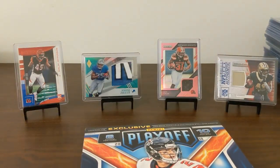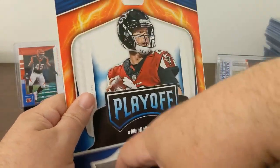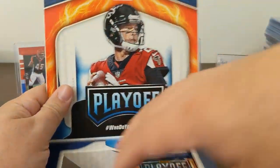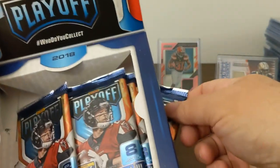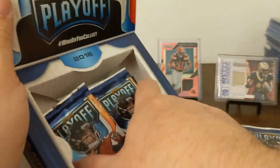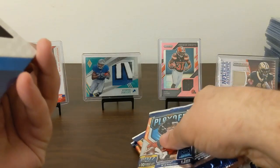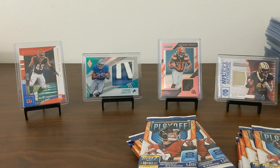I like Playoff this year. I think they did a much better job with it than they have in the past. We've pulled some decent stuff out of Playoff this year. I should have put some Playoff in the background tonight for this break, but I didn't, so well.